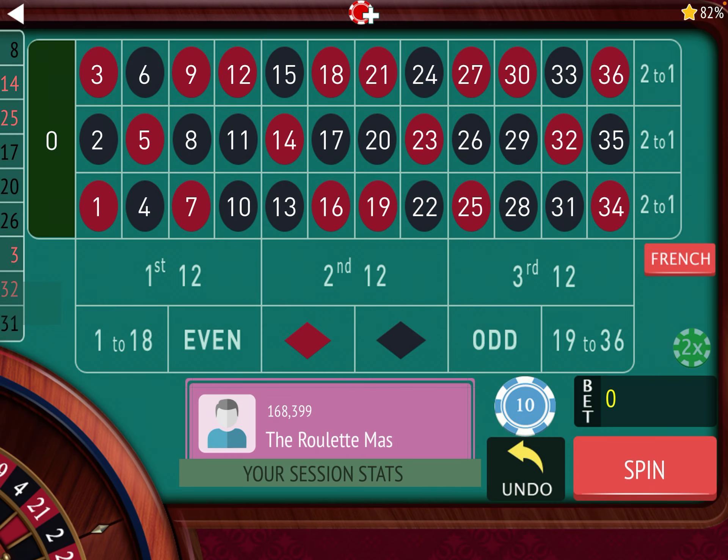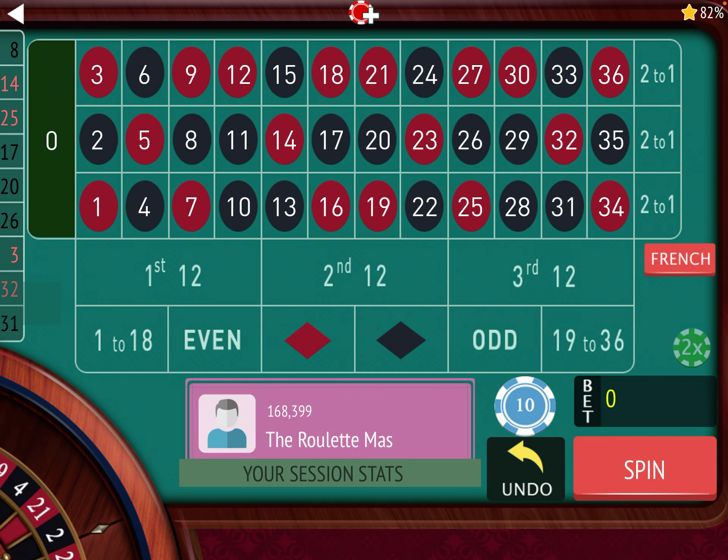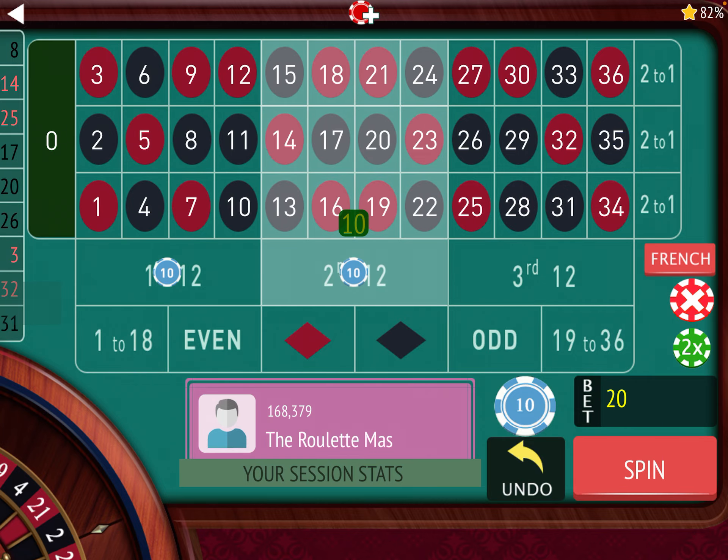Let's get started. Tim says the first thing he does is look for the dozen that has hit the most out of the last 10 spins. So let's do that first, and it looks like it's pretty close on this one, but I think it's the 3rd 12 that's hit the most. So we're going to go ahead and use 1st and 2nd 12.